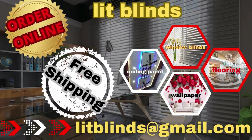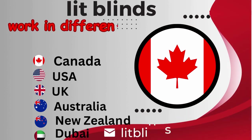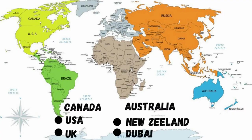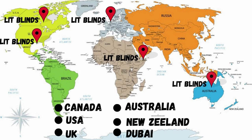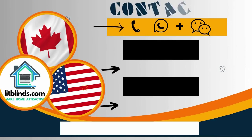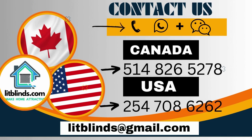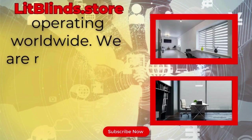Order online with free shipping. Lit Blinds operates in different countries: Canada, USA, UK, Australia, New Zealand, and Dubai — providing free shipping and 50% off in each country. Order quickly to save. Contact us: Canada 514-826-5278, USA 254-708-6262, or email islipblinds@gmail.com. Lit Blinds Store operating worldwide.